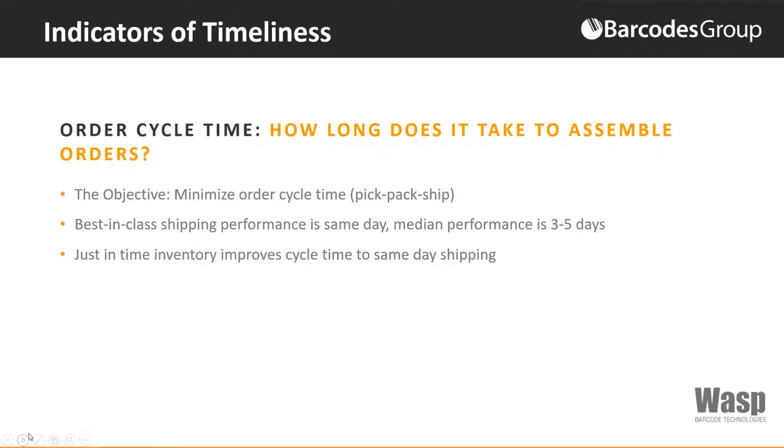How long does it take to assemble an order? This KPI measures how much time is spent between when an order is placed and the moment it ships. The objective is to minimize the order cycle time — the pick, pack, and ship. Best-in-class shipping performance is same day; however, the median performance is three to five days. The internal order cycle is from order placement to the time it ships, while the total order cycle time extends the metric from order placement to customer receipt — two different metrics depending on your business.